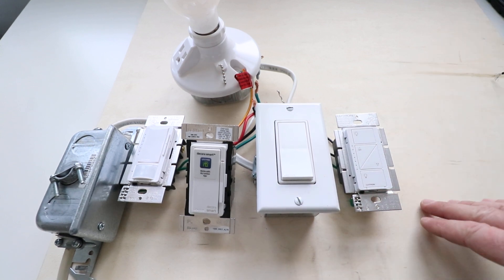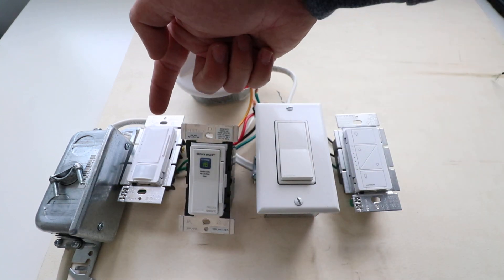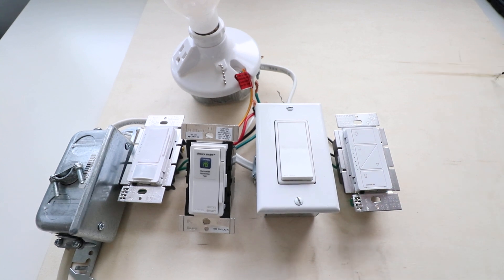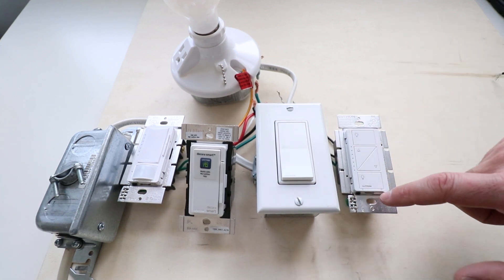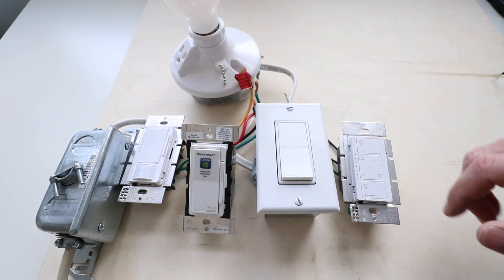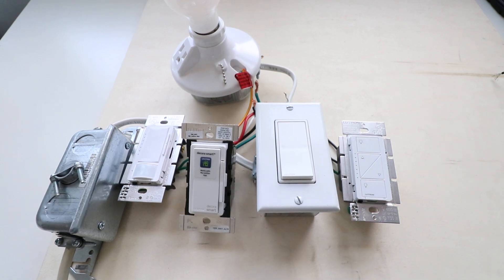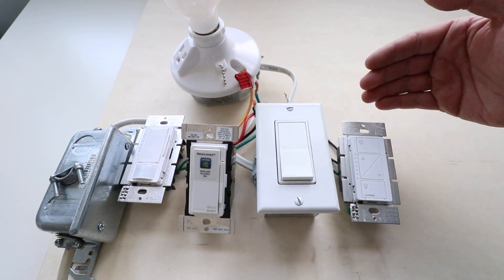It has to do with energy efficiency regulations. We've got three switches here — these are all dimmer switches, and this one is a dimmer occupancy sensor. Current California electrical energy regulations state that you need to put a dimmer switch in for residential lighting circuits and residential wiring. These dimmers are all compliant, but a non-dimming light switch is no longer compliant.